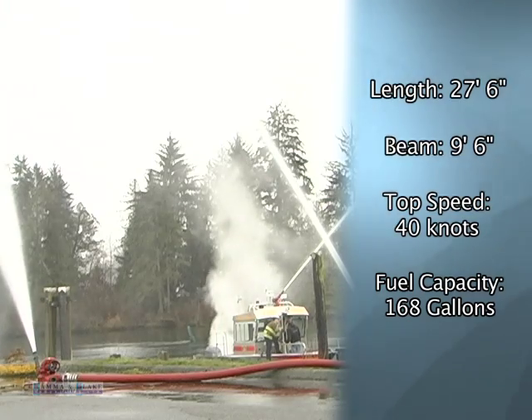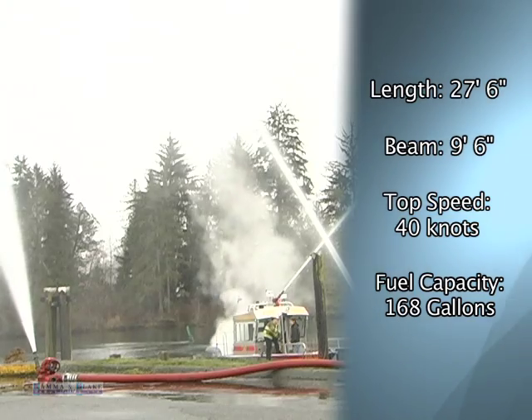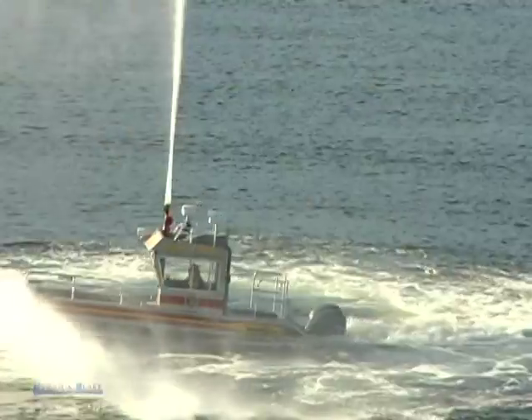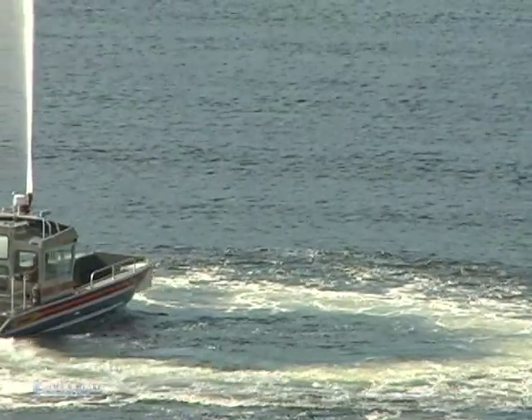When this boat goes into service, we will probably have the largest water tank of any engine in Canada. I have an estimate on Okanagan Lake to be 24.6 trillion liters, and that is now accessible to the fire department, whereas before it was something that I had to look at.